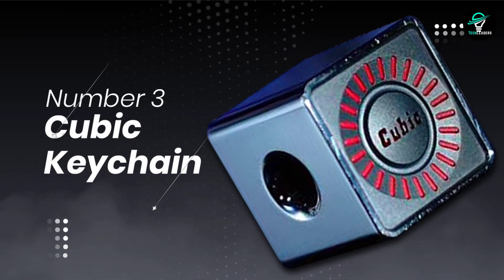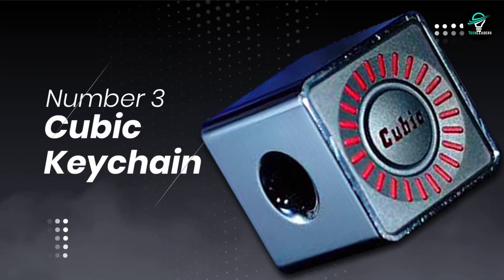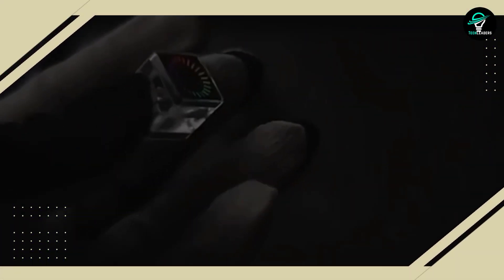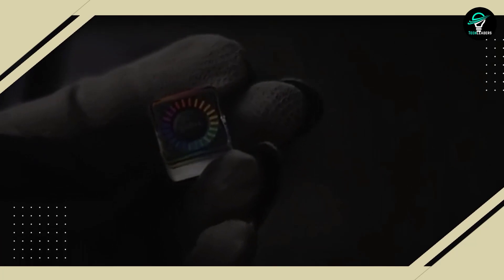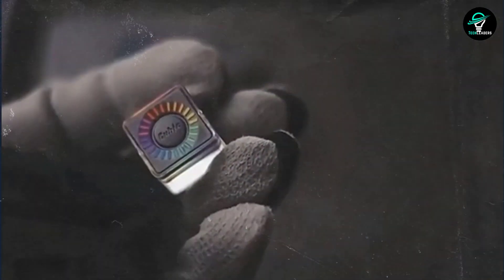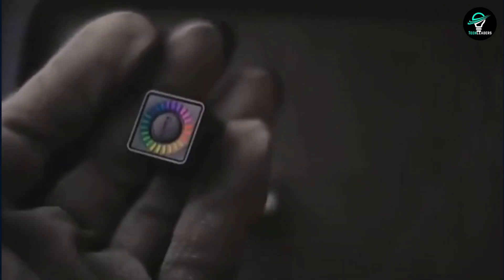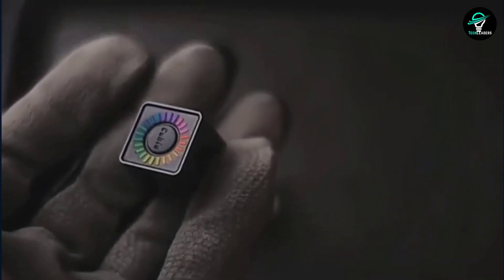Number 3: Cubic Keychain. The most stylish device ever has arrived and it's sure to light up your life. This chic little cube is equipped with self-illuminating lights that don't require any electricity, making it perfect for any situation. The holes on the sides allow you to attach it to different laces or insert something else, making it even more versatile. Combined with beads, this stylish cube also makes a great accessory that won't be afraid of water.